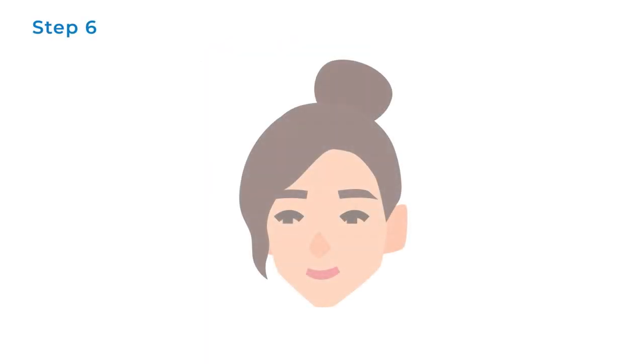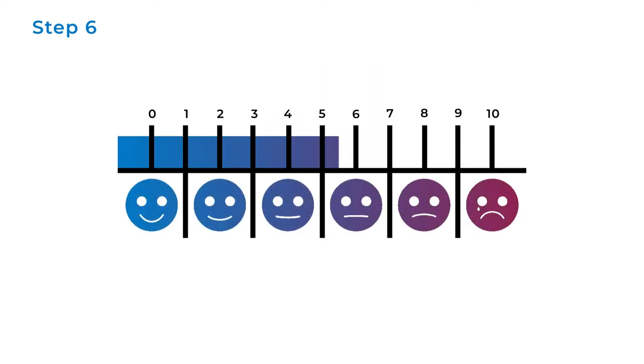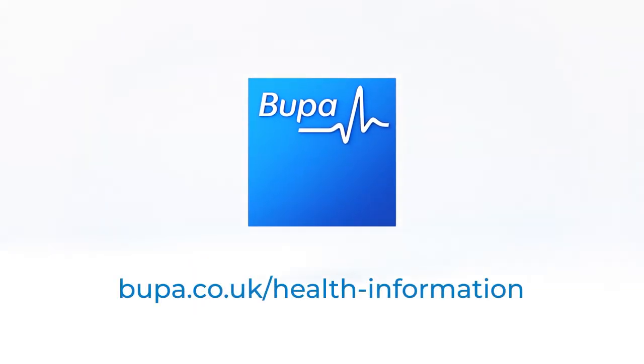Step 6: Check back in with yourself. How do you feel now? Rate the intensity again from 1 to 10. Remember, the way that you think about a situation affects how you feel. Try this exercise next time automatic negative thoughts start to affect you. If you are worried about your mental health, please see your GP for help and support.